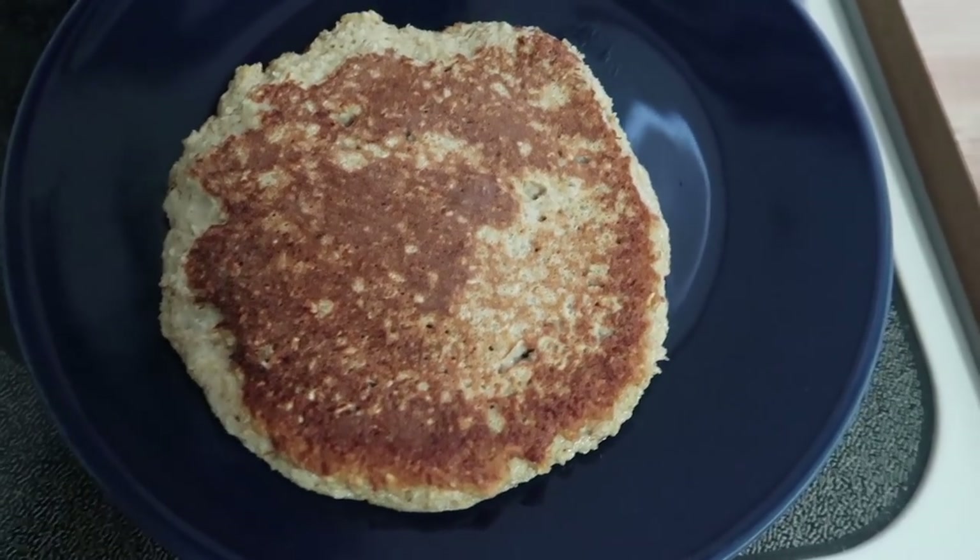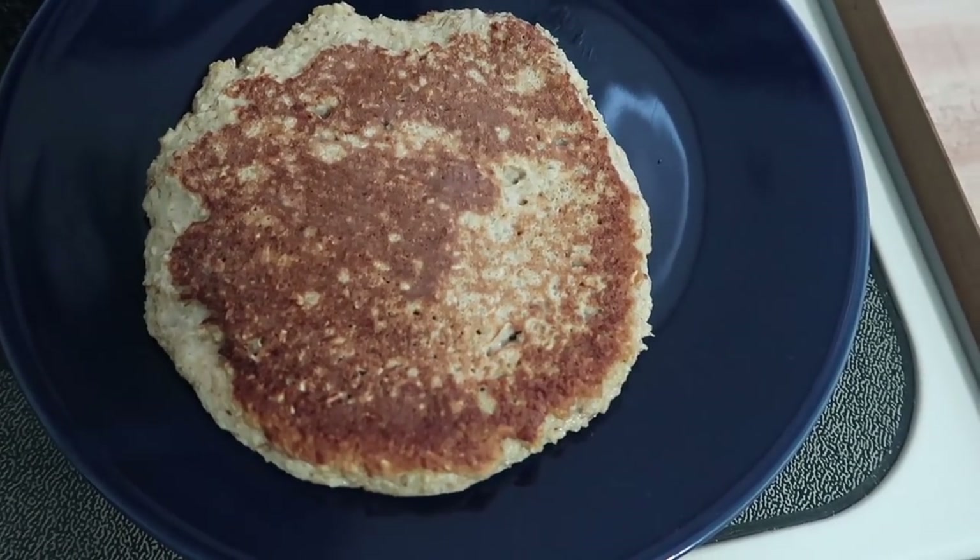As far as pancakes go, I know it's not uniform, but that's just how it turns out when it's oatmeal like this.